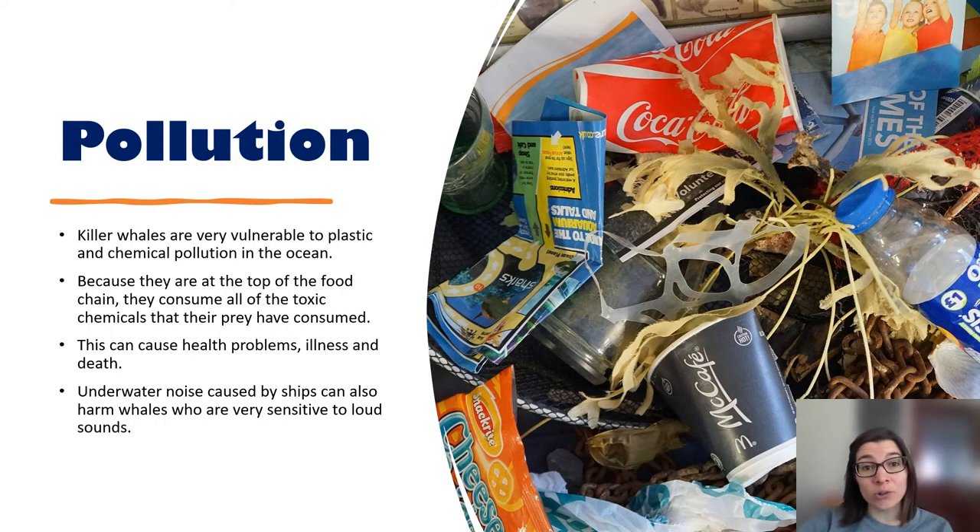Like all other ocean life, killer whales are very vulnerable to plastic pollution and chemical pollution in our oceans. The animals killer whales feed on — seals, penguins, fish — if they're taking in plastic, then the killer whale gets even more plastic in its diet. This can lead to a buildup of toxic chemicals in the killer whale's body, making them ill and even causing death. Underwater noise from shipping, submarines, or sonar is also a big problem, as it stops killer whales from using their echolocation properly and is very distressing to them.